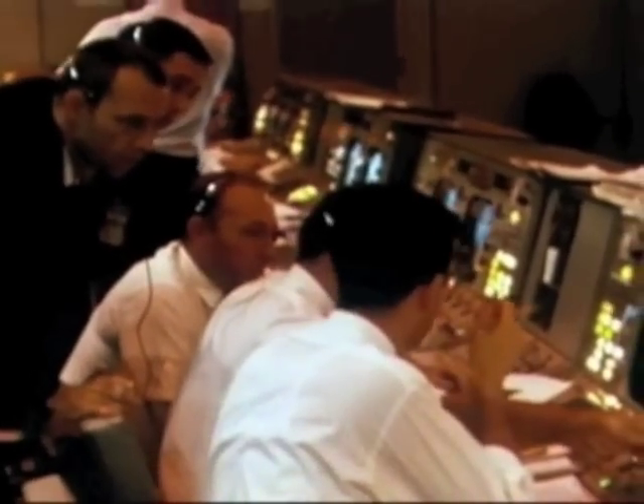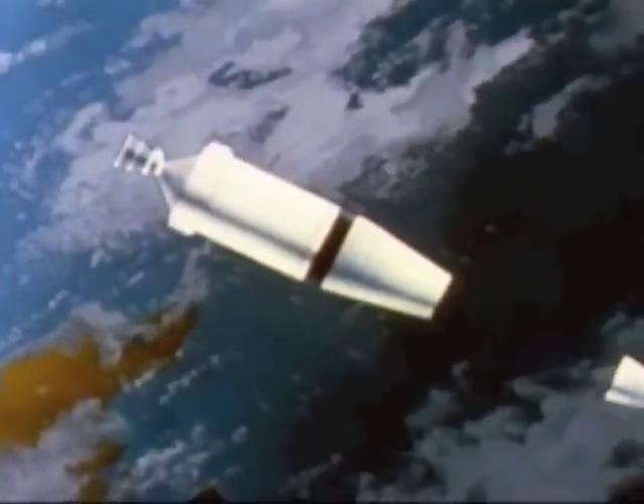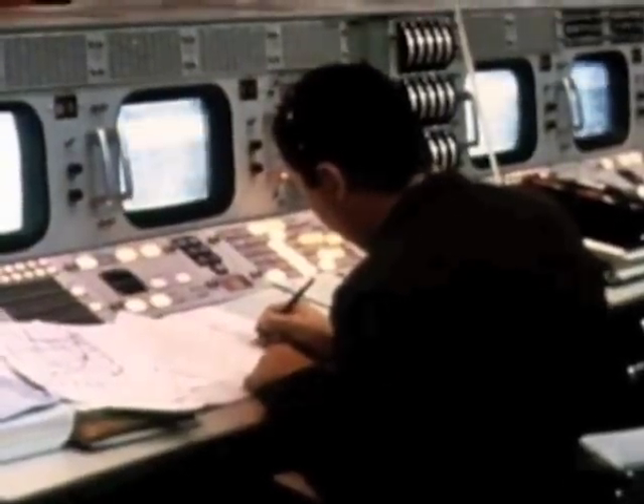The launch and insertion into Earth orbit are on the nose. The aerodynamic shroud is jettisoned. Now the next critical step: the opening of the protective metallic petals and the separation of lunar module one from its cocoon.